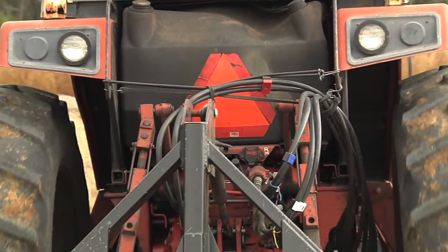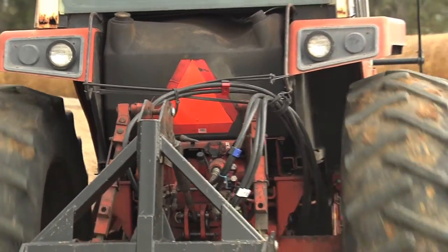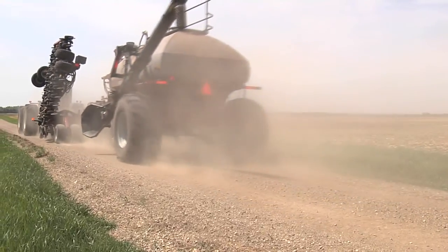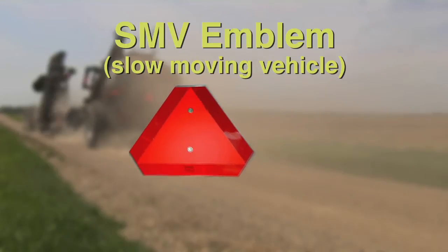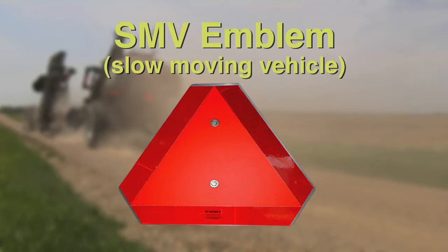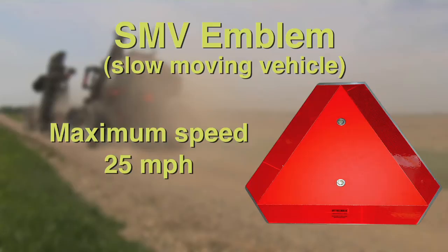Farm machinery and equipment are required to display a slow-moving vehicle, or SMV sign, whenever operated on public highways. SMV signs are intended to alert automotive drivers to reduce their speed. The SMV emblem has a red-orange fluorescent triangle at its center, surrounded by a highly reflective red border. The maximum travel speed for farm machinery equipped with an SMV sign is 25 miles per hour.